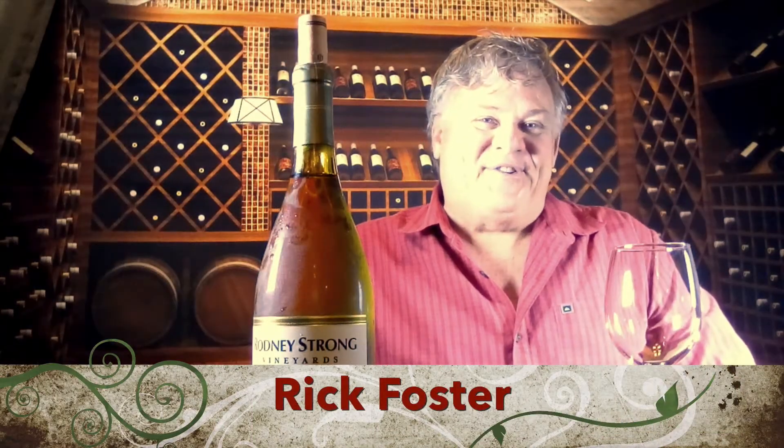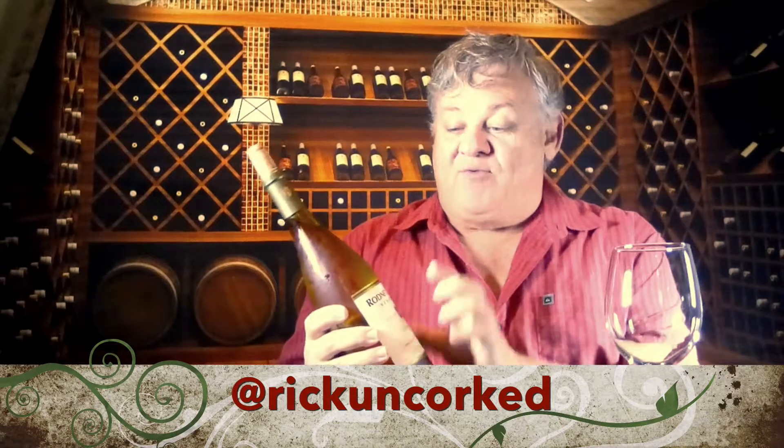Hi, I'm Rick Foster. Welcome back to Rick Uncork 365. Today I'm going to be sampling a Rodney Strong Chardonnay.